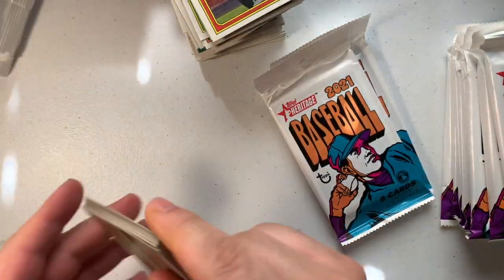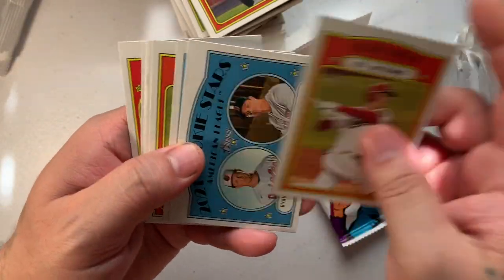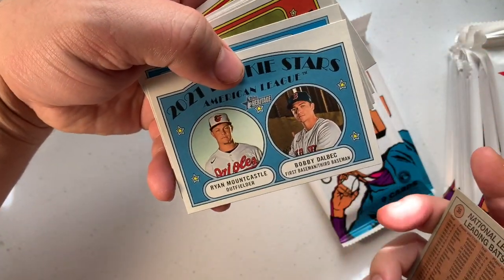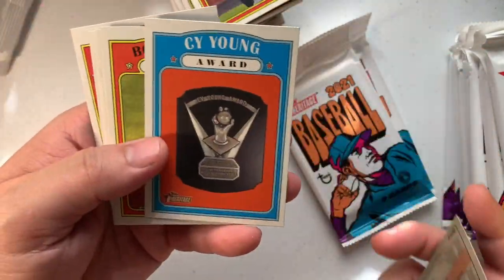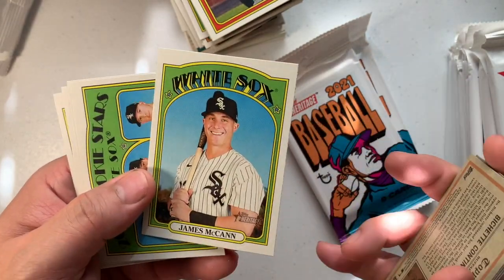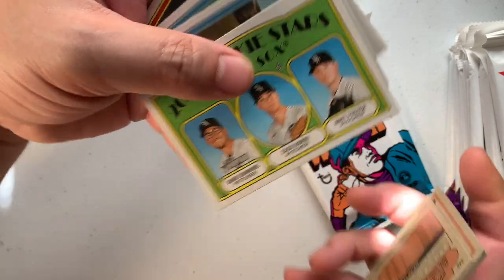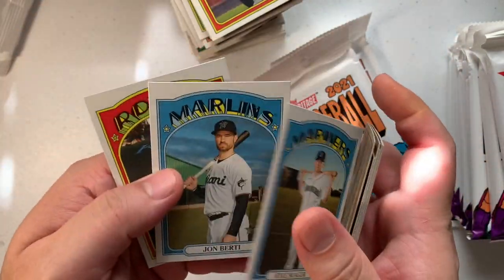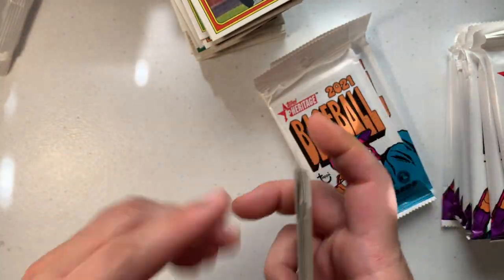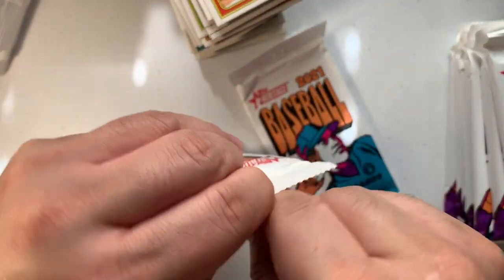Ryan Mountcastle, Bobby Dalbec, Cy Young — let's go. Bobe Shit, James McCann, Dane Dunning, Zach Britton, Matt Foster, Kyle Seager, John Birdie, Ryan McBroom. Okay let's get some more Braves in here.